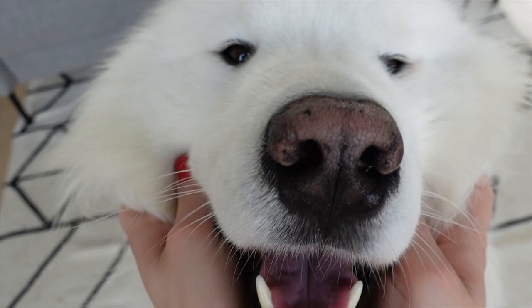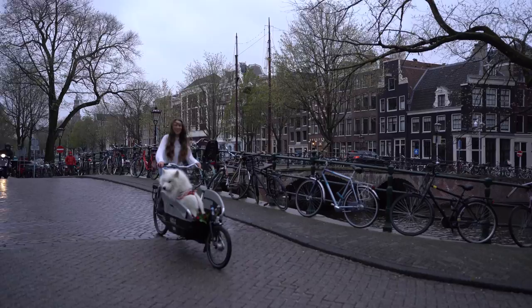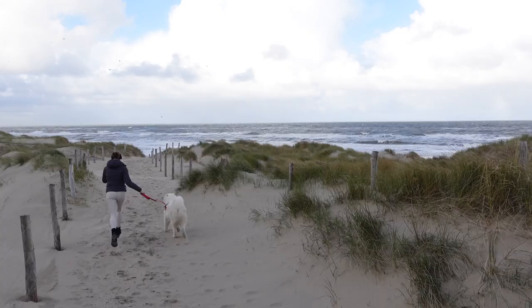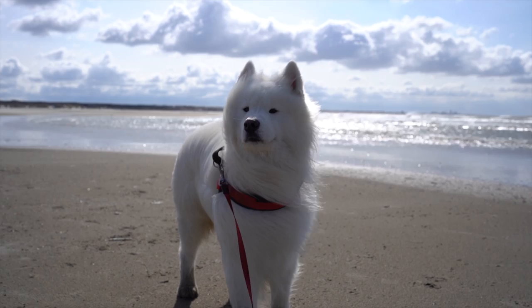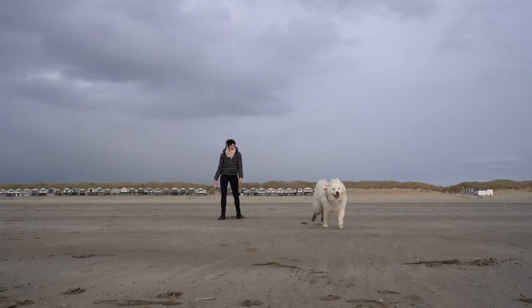Some Samoyeds can also be quite protective of their owners. This can be annoying in some situations but whenever I'm out alone with Felix I feel quite safe knowing he would protect me no matter what. We've had situations where weird people approached me and Felix stepped in front of me, growled at them and showed his teeth — and they immediately left. For us personally the love for hunting is the worst. Whenever Felix sees a small animal far away he is gone and won't come back when called, so we barely unleash him — it's just too dangerous.